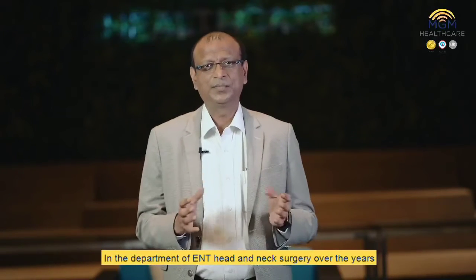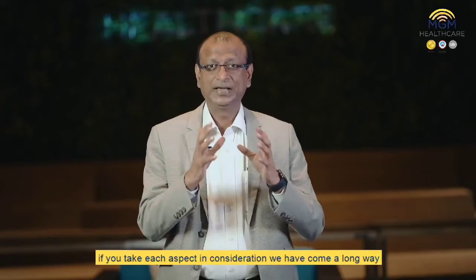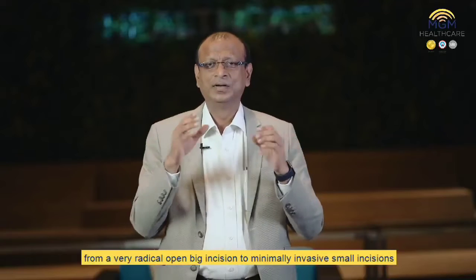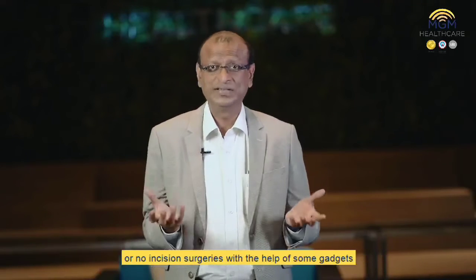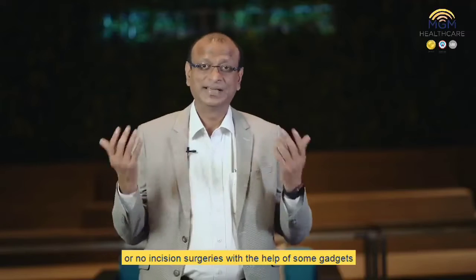In the department of ENT head and neck surgery, over the years, if you take each aspect into consideration, we have come a long way from very radical, open, big incisions to minimally invasive small incisions or no-incision surgeries.